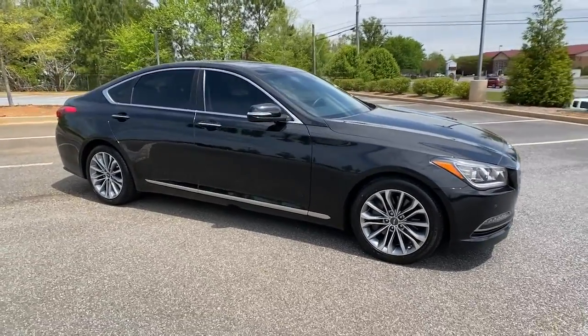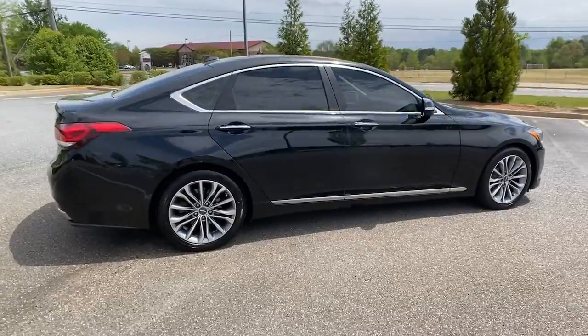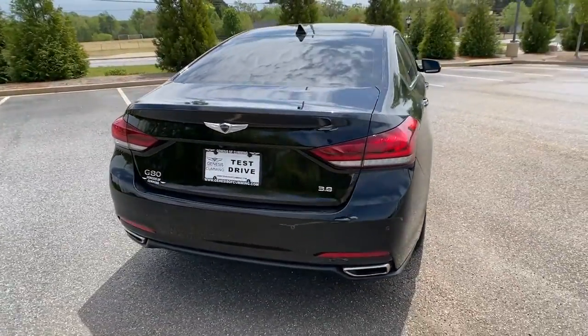Get into the 2017 Genesis G80. With less than 150,000 miles on the odometer, this vehicle stands out from the rest.